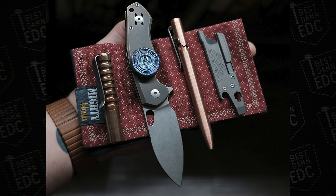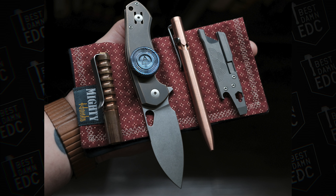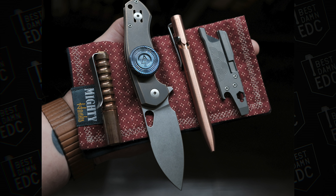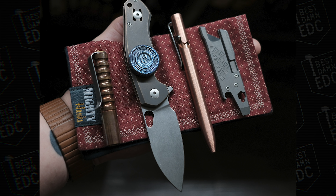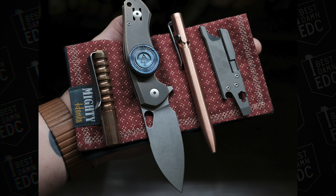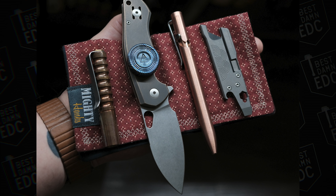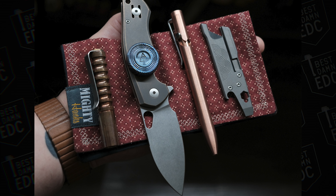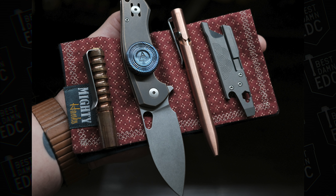And here's the last one — this one is from Zach. He has a Giant Mouse Ace Biblio 2, which looks like the bronze version. He has one of those Timascus coins, a Tactile Turn full-size Bolt Action, a Rexford Rut V4 or V5 — I'm not sure which version they're on now — a Mighty Hanks handkerchief, and a Prometheus Beta QR V2 in copper. And I imagine, just knowing him, it's probably an Apple Watch with a magnetic leather strap.